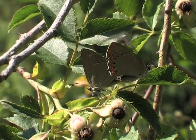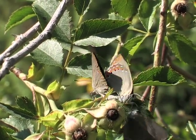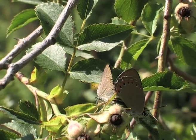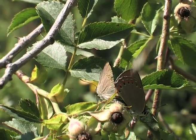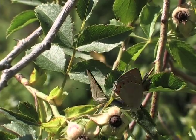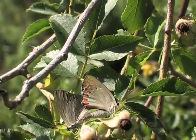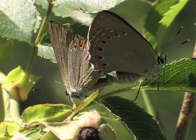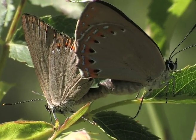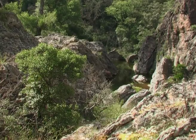Strangely, the male Ilex hairstreak is attracted to the female Spanish purple hairstreak and tries to intervene, but she won't have anything to do with him. The attraction is so strong that he persists. Looking at their wings we see clearly that the female has just hatched whereas the wings of the male show signs of ageing. Mating can last several hours until nightfall.